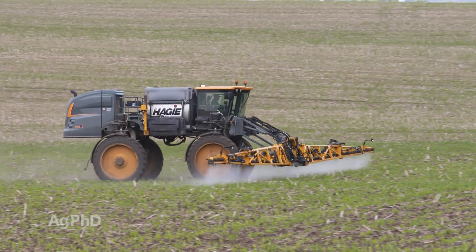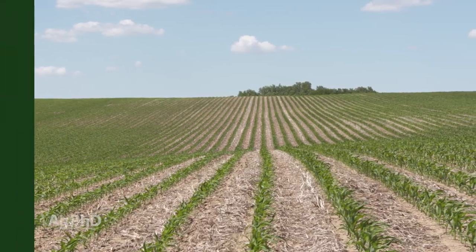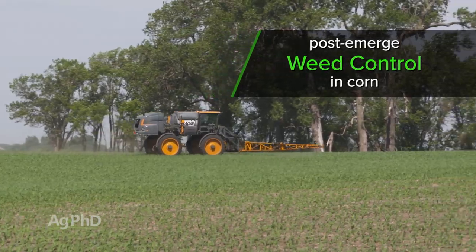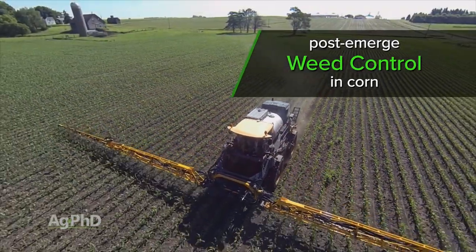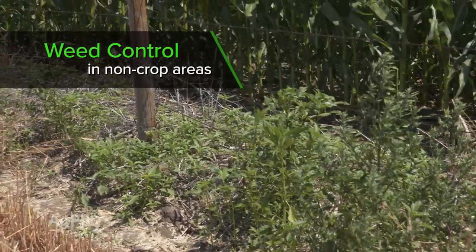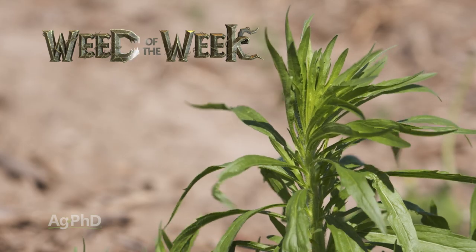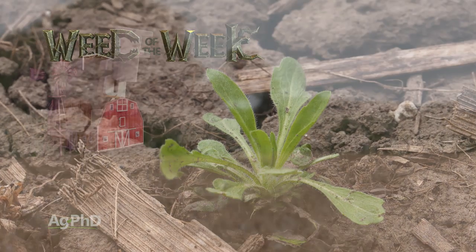Hello and welcome to Ag PhD, I'm Brian Hefty. I'm Darren Hefty, thanks for joining us today. One of the things you may be thinking about on your farm is how am I going to stop the weeds in corn, because if I'm rotating to a crop like soybeans where weed control is difficult, I have to do an awesome job in the corn this year. We'll talk about your best options for post-emerge control of weeds in corn. We also want to get into weed control in non-crop areas, whether it's ditches or fence lines or just around your farmyard or around your house. We're going to talk about your best options there. We'll show you how to stop our Weed of the Week later in the show, but first, here's our Farm Basics.